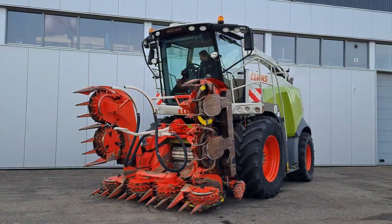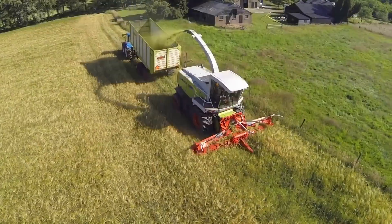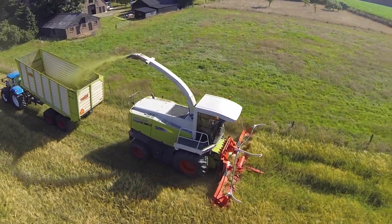The Kemper 360 Plus is a corn header revolutionizing harvesting efficiency. Its innovative design allows for seamless corn harvesting, minimizing crop loss and maximizing yield, contributing to sustainable and efficient crop production.